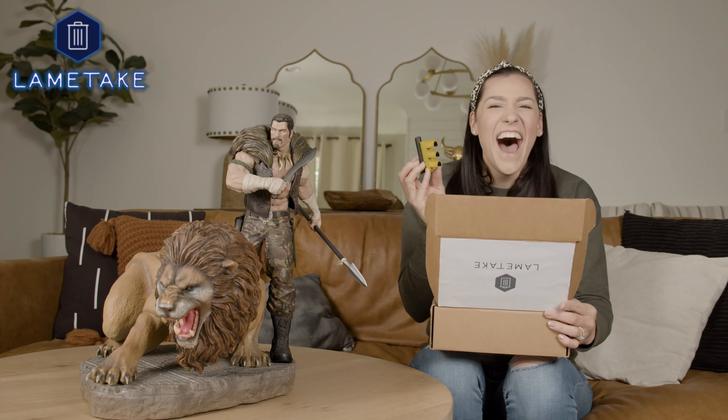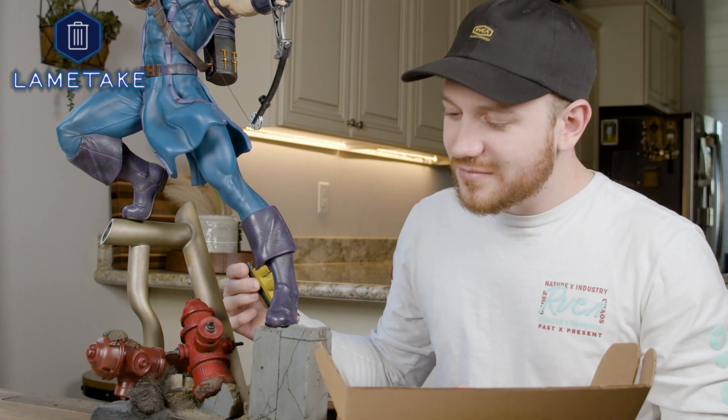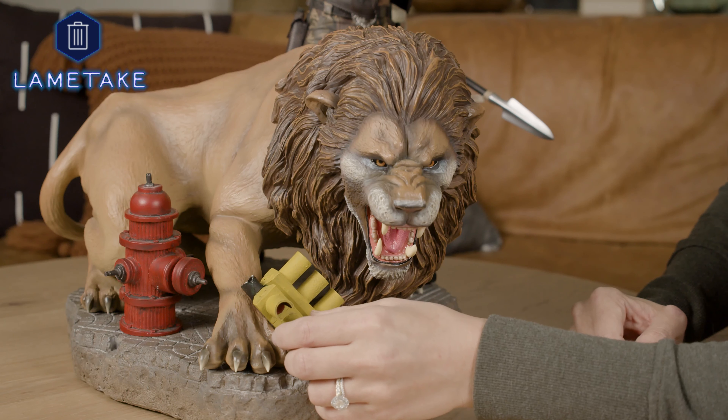Order today and we will throw in this amazing exclusive stoplight at no extra charge. Never again will you be embarrassed explaining the setting of your favorite statue.